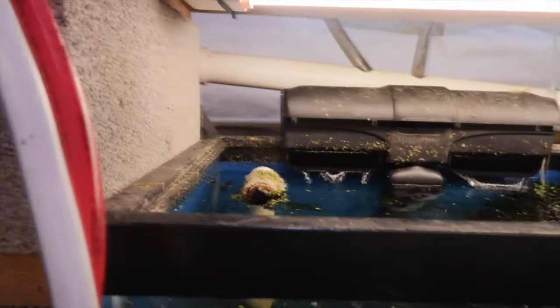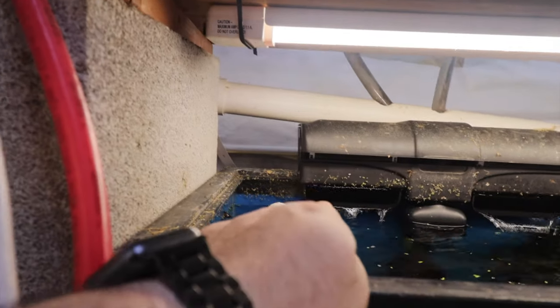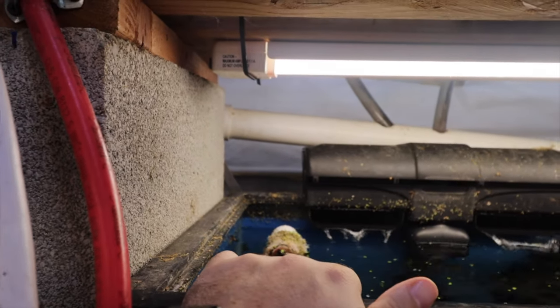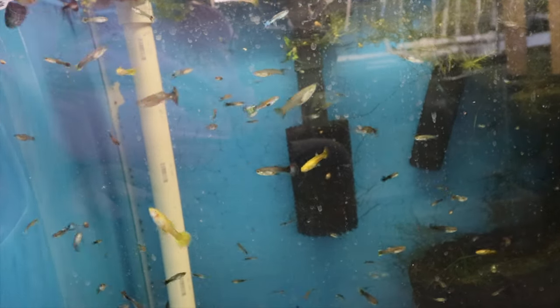Quite the variety and they're quite healthy. The filter is running a little slow because I cleaned one side but not the other. The Aquarium Co-op sponge filter pre-filter works wonders, as everyone suggested.